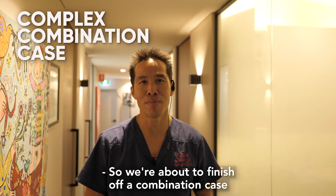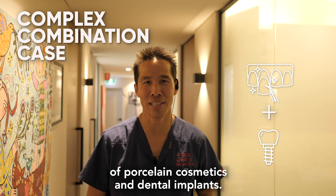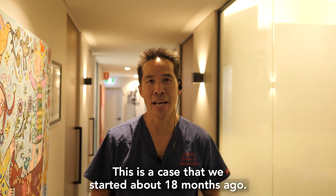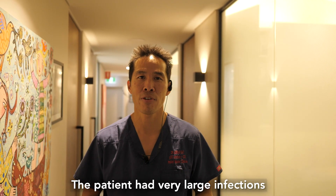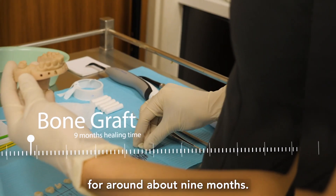We're about to finish off a combination case of porcelain cosmetics and dental implants. This is a case that we started about 18 months ago. The patient had very large infections and we did some bone grafting, which we left in for around about nine months.